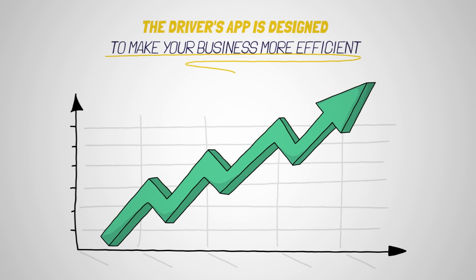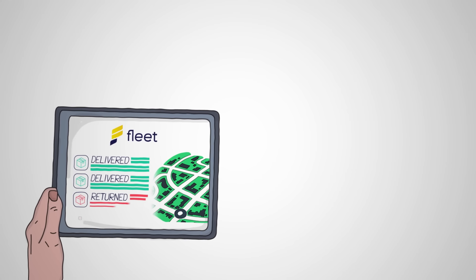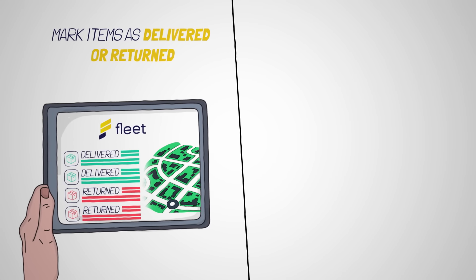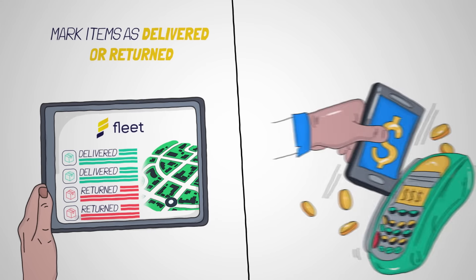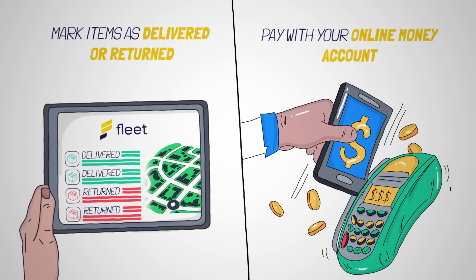The driver's app is designed to make your business more efficient. The app allows the driver to mark items that have been delivered and those items that need to be returned. Cash on delivery orders can be paid via mobile money and card using Fleet Driver app's cash collection feature.